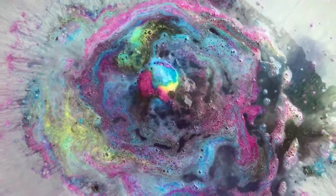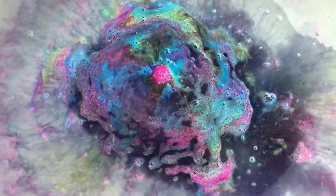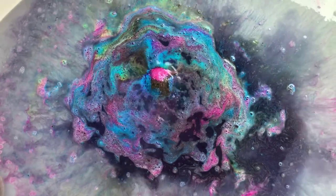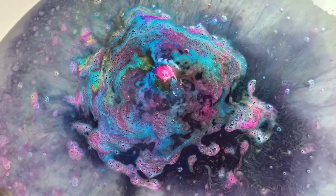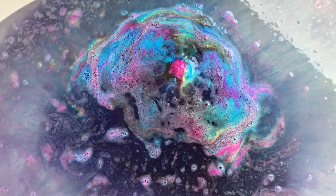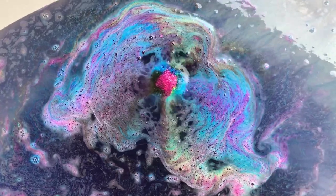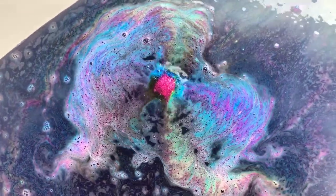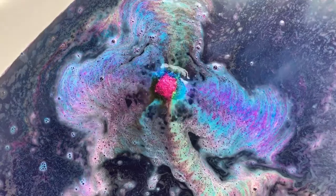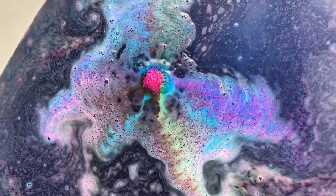Oh my goodness gracious, look at those colors! Wow! I knew it was going to have pretty colors but I did not expect them to be that bright. That is gorgeous. And it smells really really good too, it's really strong.